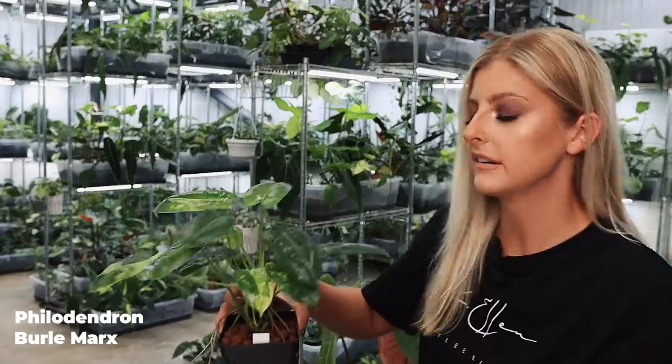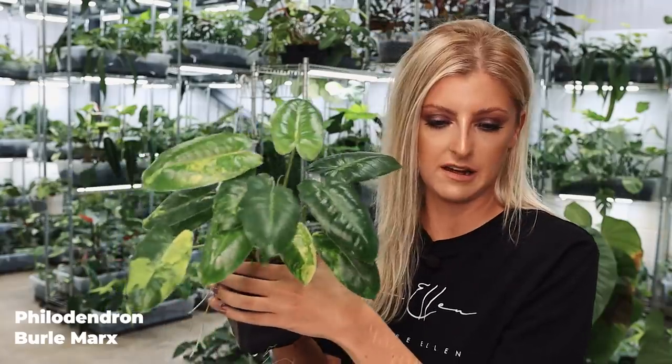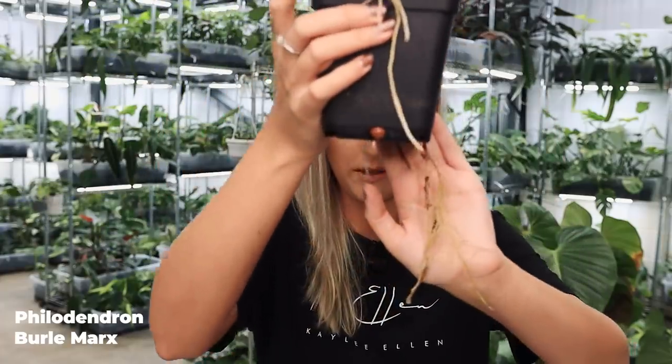Let's talk about Philodendron burle marx. This plant doesn't import very well and I think that's because the leaves are so paper thin. When you import these, in my experience, they go downhill really quickly because they're so paper thin. The roots aren't super thick or tuberous either — they're much thinner, which tells me they're water-loving and they're going to dehydrate very quickly. They're not going to love you if they get under-watered.